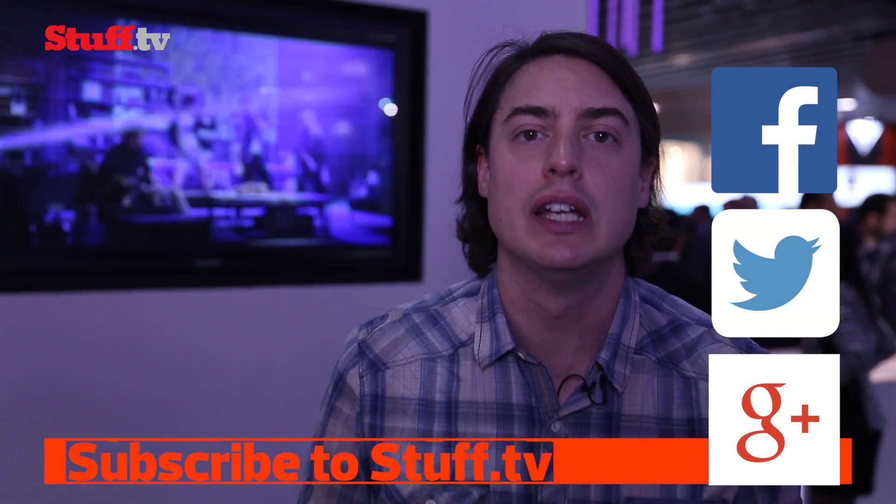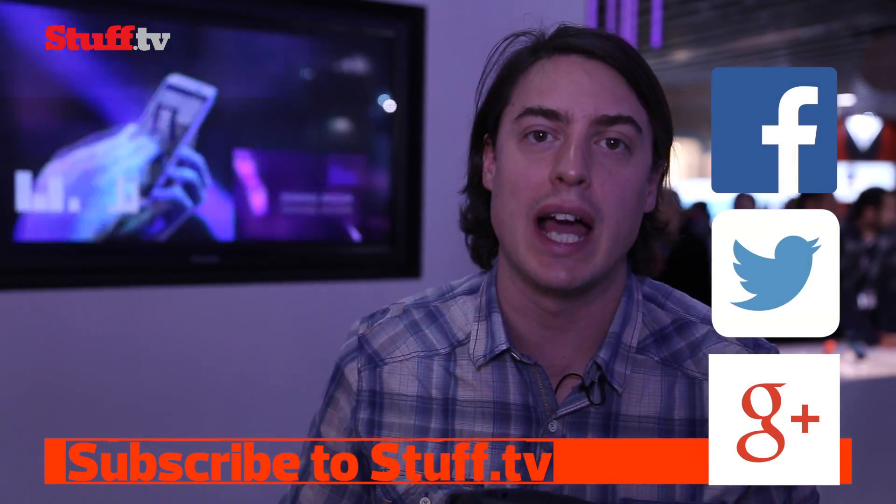Completely blew my mind. For all the rest of the MWC 2015 news, keep your browser pointed at Stuff.tv and keep following us on Twitter, Facebook, and Google+.